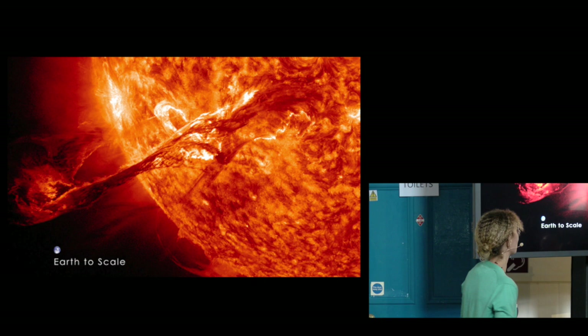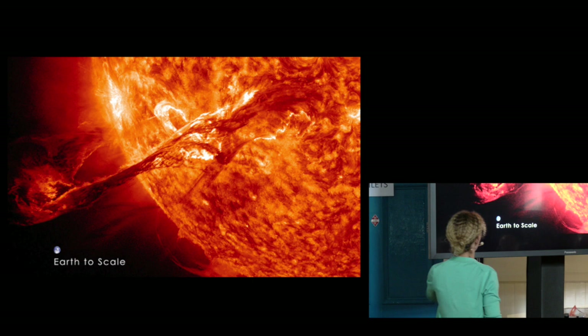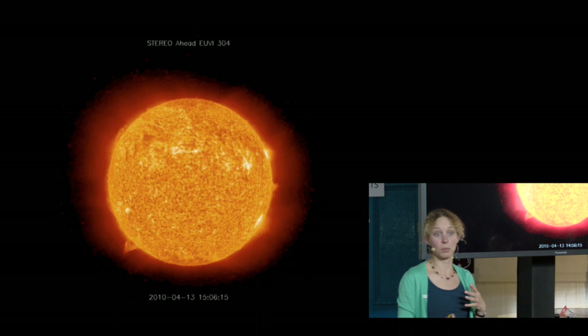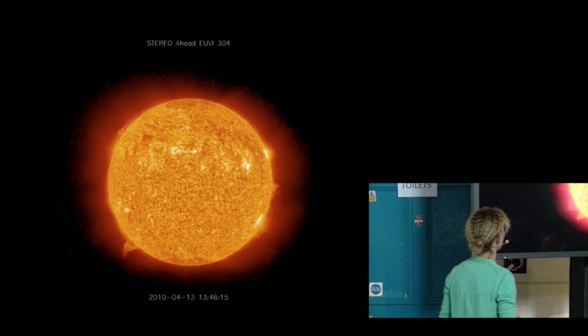One of my favorite pictures, because of the incredible detail you can see here — and again, it is the Earth to scale. It's quite a good thing we're a little bit further away than this. This is a movie: watch up there in that corner — and the whole thing just gets blasted into space. What happens is that eventually the magnetic field there became so stressed that it went unstable and erupted.